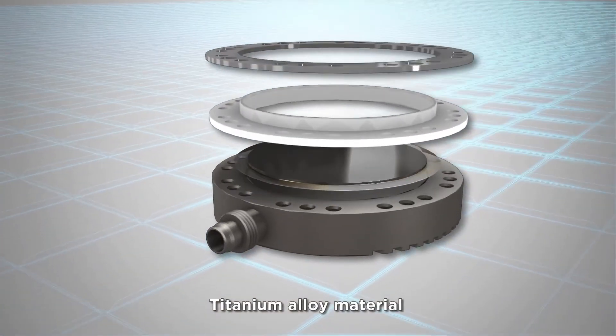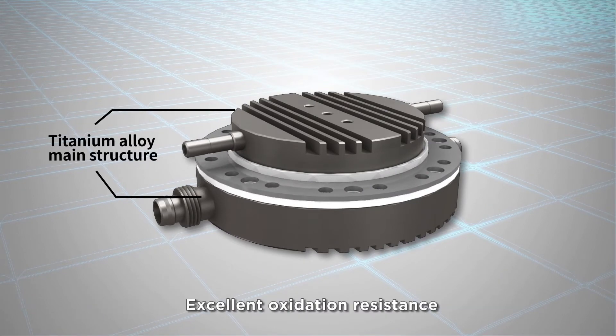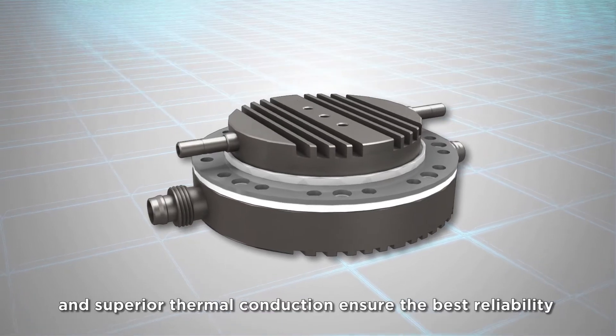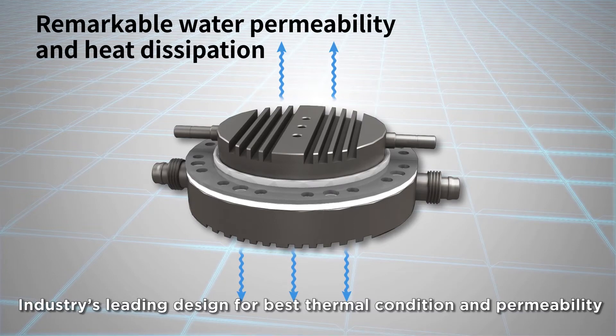Titanium alloy material is applied for the main structure of BES generators. Excellent oxidation resistance and superior thermal conduction ensure the best reliability, with an industry-leading design for best thermal condition and permeability.